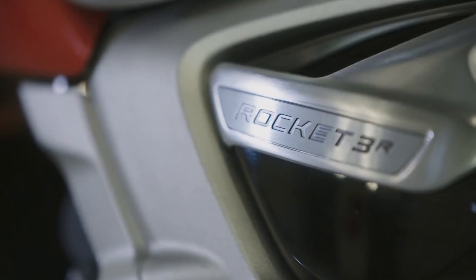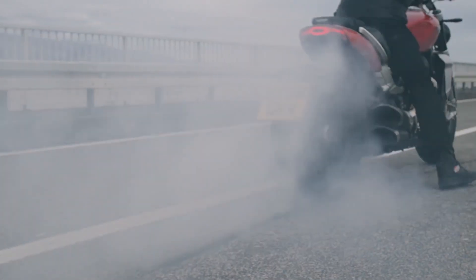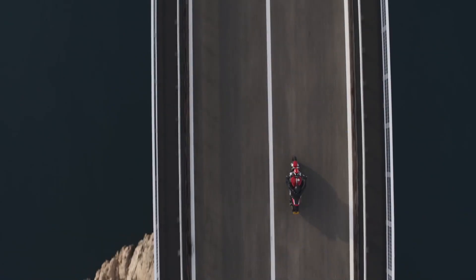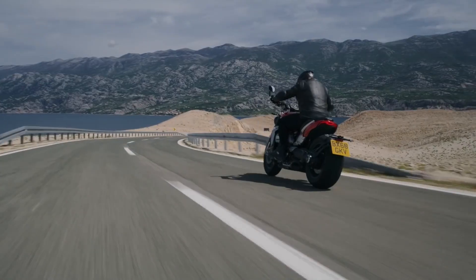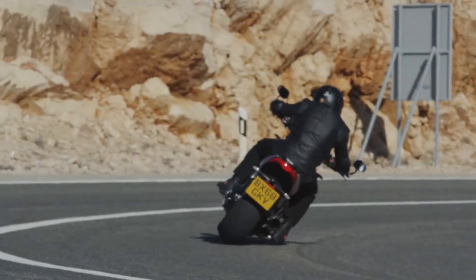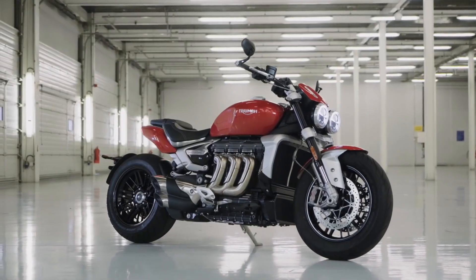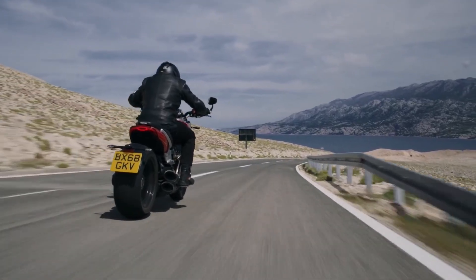Triumph's Rocket 3 currently holds the honour of being the world's largest displacement production motorcycle, with an absolutely enormous 2.5-litre three-cylinder engine putting down 165 horsepower. Its top speed may only be in the ballpark of 140 mph, which is still nothing to scoff at. It reaches that top speed ridiculously fast, with a 0-60 mph time of just 2.73 seconds, making it the quickest production motorcycle currently in existence. At $22,500, the Rocket 3 comes loaded with tech, including a built-in navigation system with turn-by-turn directions from Google, multiple ride modes, and the ability to control a GoPro via the handlebar-mounted controls.